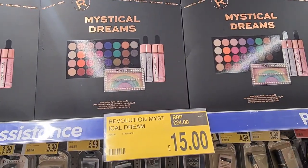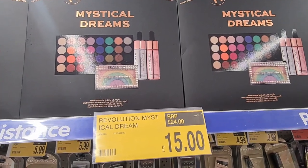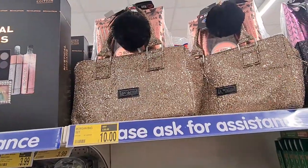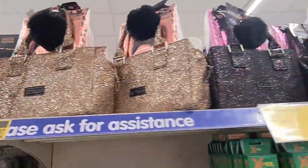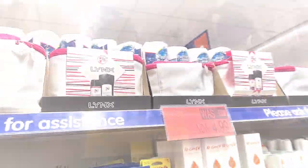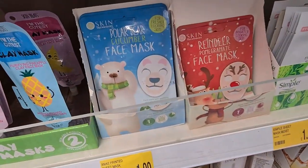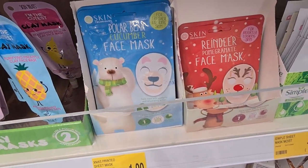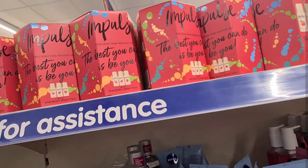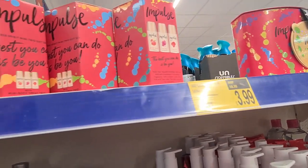If you're looking for makeup gift sets, they had this lovely Mystical Dreams set for £15 — quite a lot in there for that price. They also had two Morgan bag sets filled with toiletries and cosmetics for only £10, and Lynx gift sets for women at £4.99. I really loved these Christmas themed face masks for £1, and these impulse sets were quite good value at £3.99 in two designs.